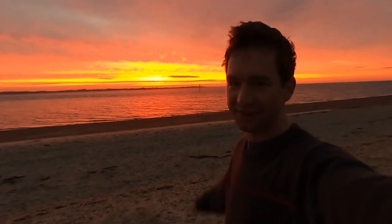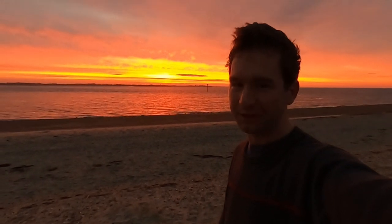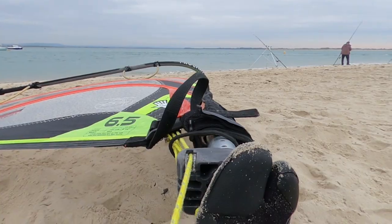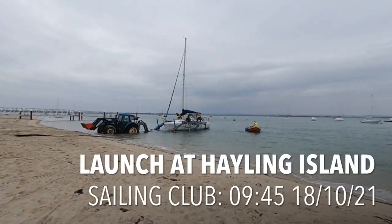I've never seen anything like that at sunrise. Red sky in the morning, shepherd's warning. There's already wind. I'm not sure this has ever been done before, certainly not by me.